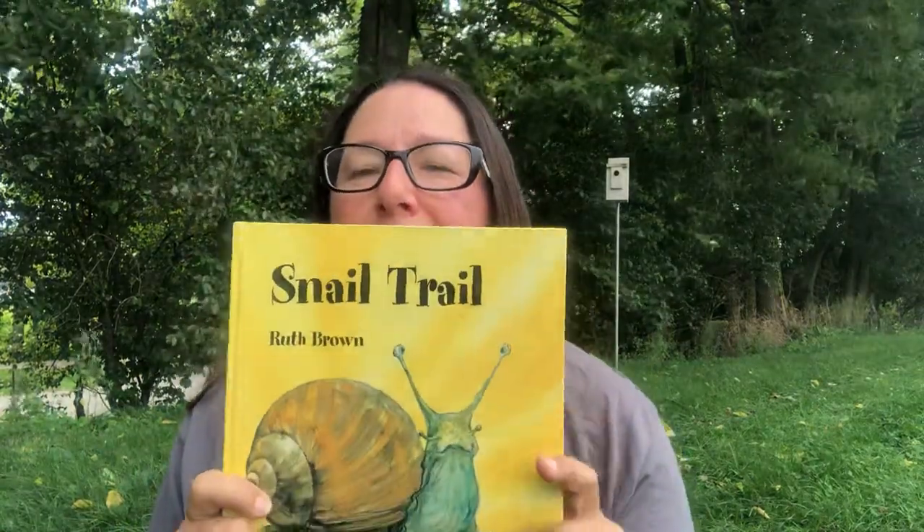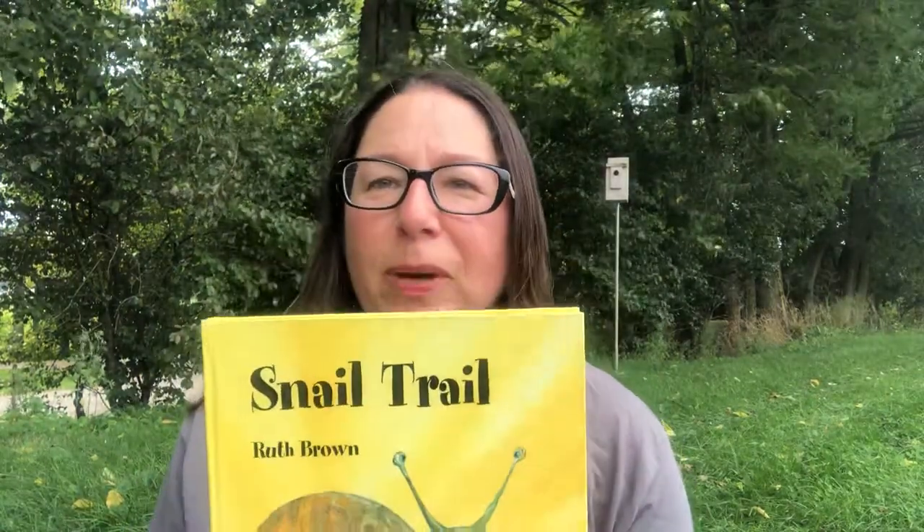Hello, this is Donna Lewis again with the Clark County Park District. It's a little windy out here today. For Nature's Book Nook, we are going to read Snail Trail, written and illustrated by Ruth Brown.